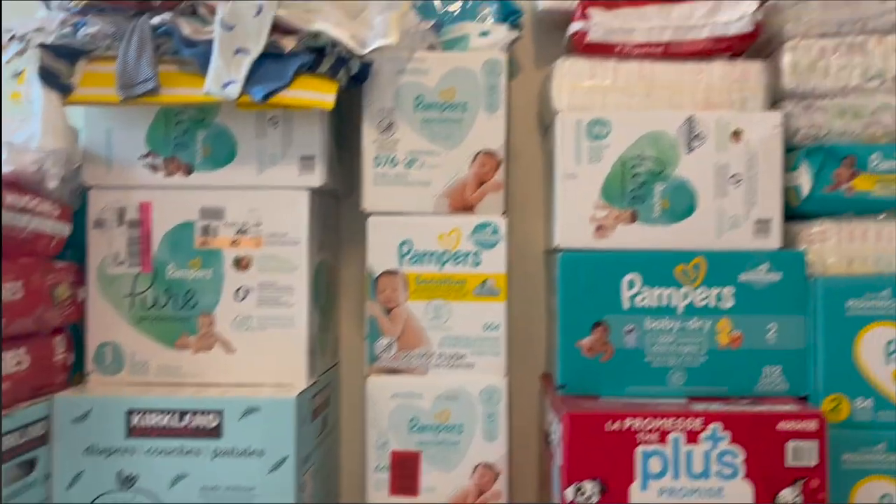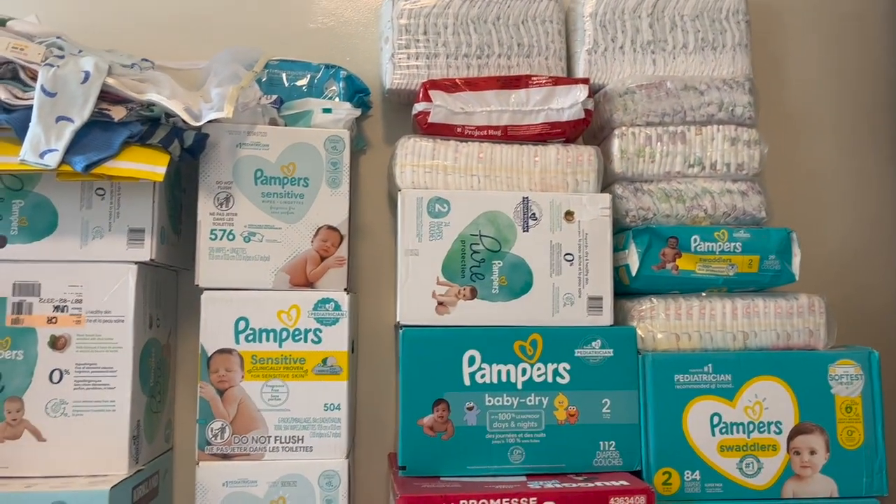We got most of everything we wanted from our registry — there's a couple things we still need to get but we do have the majority of the basics. We did a diaper raffle at the baby shower and that itself has helped us so much because there are a ton of diapers over here. I'll show you guys and kind of go through some of our favorite items and categorize it so this video is not too long, so let's get right into it.